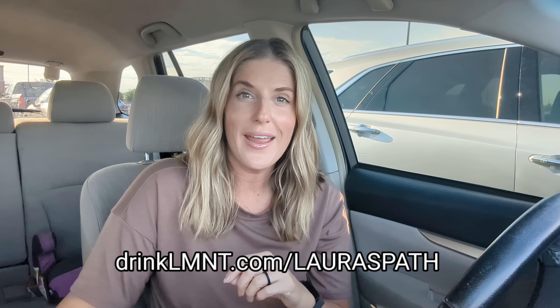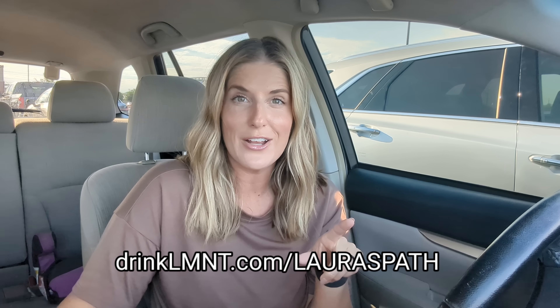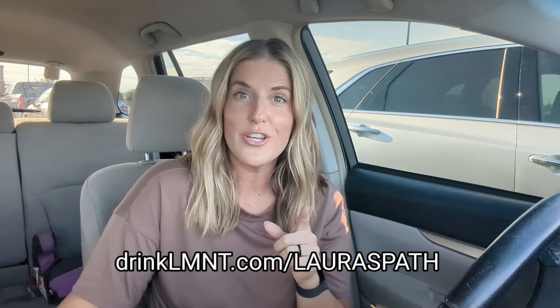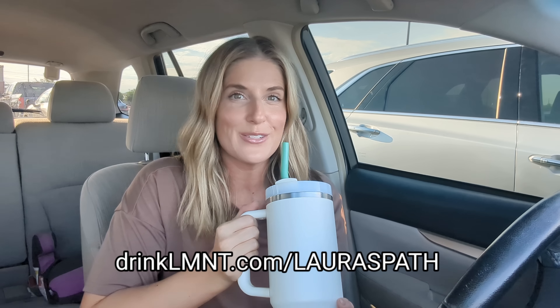Their grapefruit flavor is back — it's usually seasonal only but now it is a permanent flavor and everybody in my family is super excited about it. We're all big fans because it helps us stay hydrated, prevents leg cramps, fatigue, or headaches that you can sometimes get from eating a low-carb diet, and it really benefits my husband and I when we're fasting. If you want to try Element, you can get a free sample pack with any purchase at drinkelement.com/laurasvath. Thank you to Element for sponsoring this video.